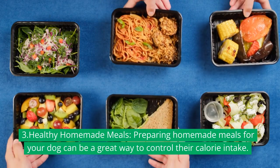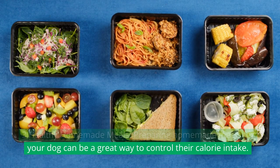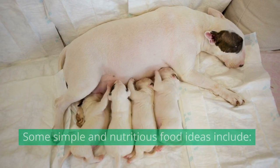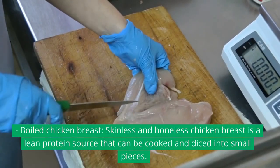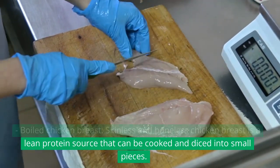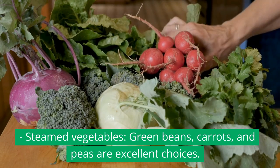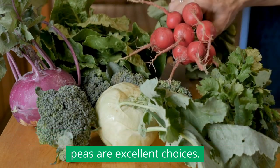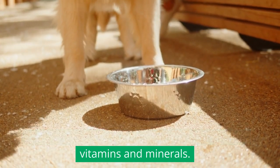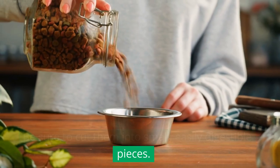3. Healthy homemade meals: Preparing homemade meals for your dog can be a great way to control their calorie intake. Some simple and nutritious food ideas include boiled chicken breast — skinless and boneless chicken breast is a lean protein source that can be cooked and diced into small pieces. Steamed vegetables like green beans, carrots, and peas are excellent choices; they are low in calories and provide essential vitamins and minerals. Be sure to cut them into small, easily digestible pieces.